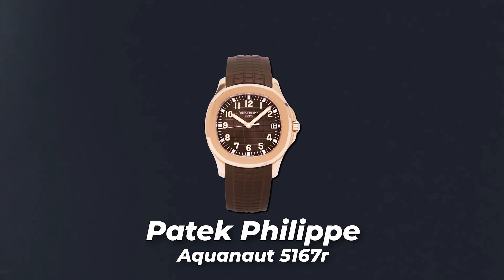Holy — being Spider-Man pays off! That is really, really nice. What you see here is a Patek Philippe Aquanaut, reference number 5167R, and that, my friend, is the dog's bollocks. The Patek Philippe Aquanaut was introduced in 1997.